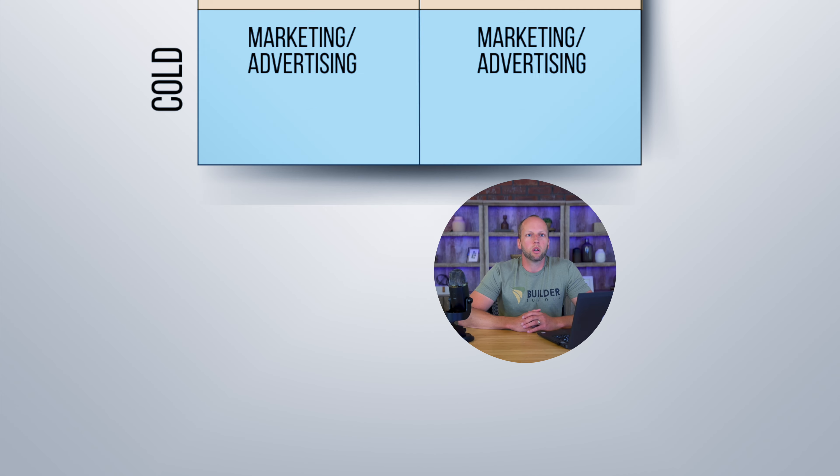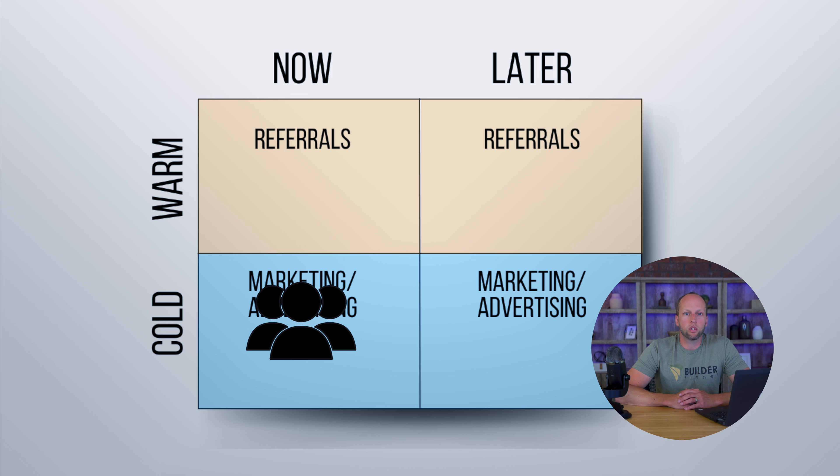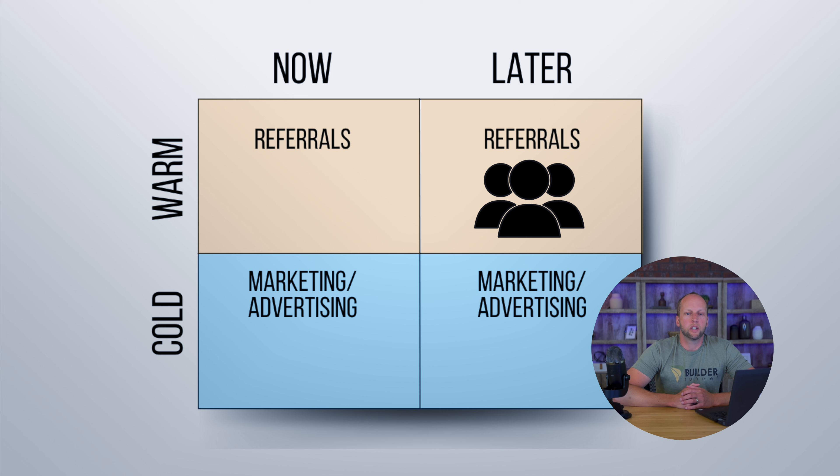It takes time because you have to start treating those leads that are ready to buy later in the correct fashion. But as you start to work the system, you'll end up with more leads in all of the buckets — warm leads ready to buy now, cold leads ready to buy now. And since you've been staying in touch with those leads that are ready to buy later, you'll start moving more of those cold leads ready to buy later into the warm now bucket. So the pile of leads in every single bucket gets a lot bigger.